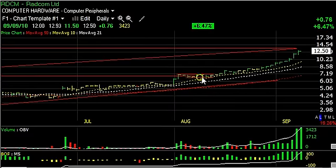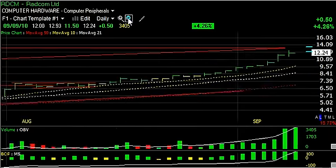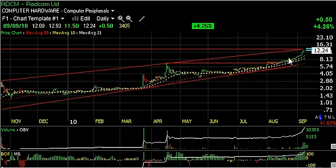Radcom has been in a beautiful, accelerating, rising parabolic type move. But it's right near overhead resistance at the top of the channel and lateral price resistance — 13.5. That's our next trading target. It's possible it could blow through that and move into the mid to high teens, but we'll have to monitor it as we go.